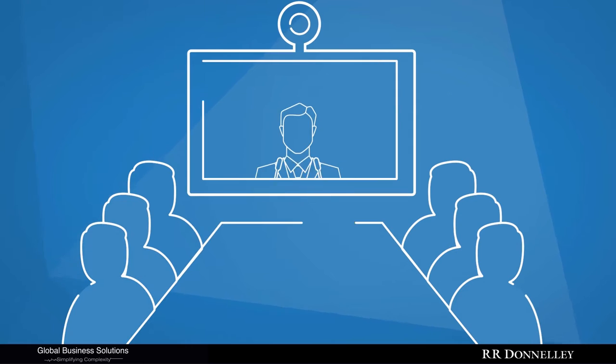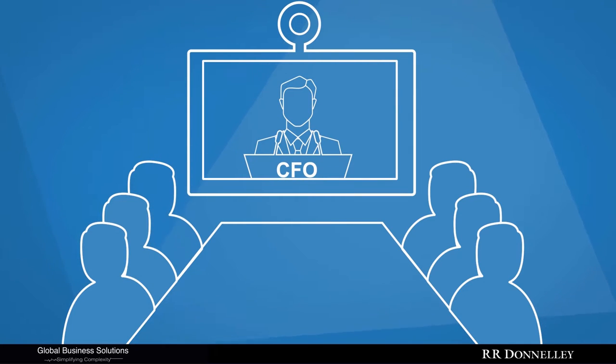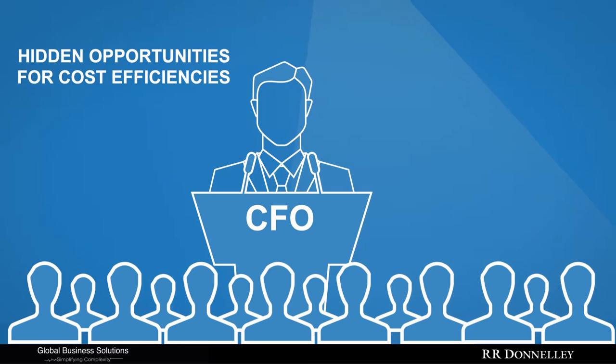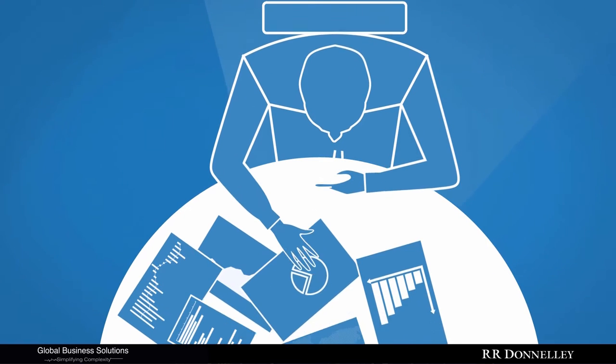There's a direct link between process efficiencies and company performance. Your company's stakeholders expect you to initiate and drive cost efficiencies across the company to maximize margins and shareholder returns.